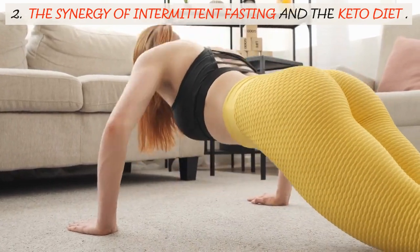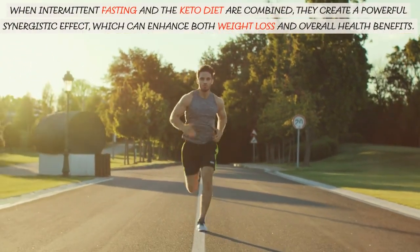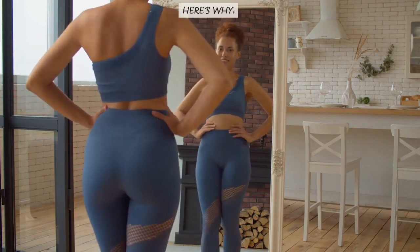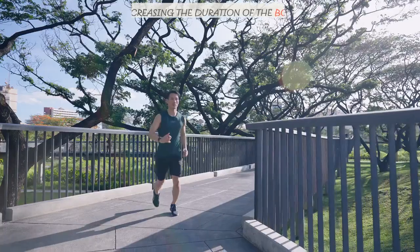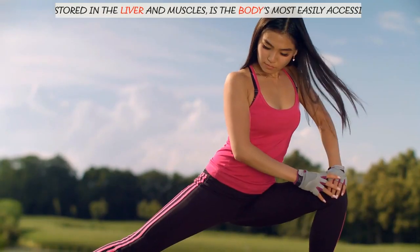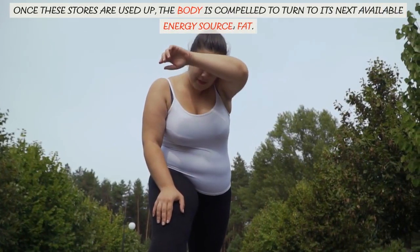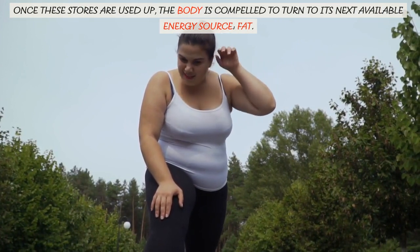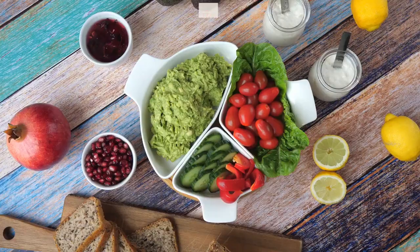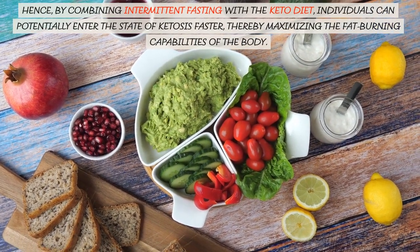When intermittent fasting and the keto diet are combined, they create a powerful synergistic effect, which can enhance both weight loss and overall health benefits. Intermittent fasting, by increasing the duration of the body's natural fasting state, encourages the body to deplete its glycogen stores quicker. Glycogen, stored in the liver and muscles, is the body's most easily accessible source of energy. Once these stores are used up, the body is compelled to turn to its next available energy source — fat. This process of burning fat for energy puts the body into a state of ketosis, which is precisely the goal of the keto diet. Hence, by combining intermittent fasting with a keto diet, individuals can potentially enter the state of ketosis faster, thereby maximizing the fat-burning capabilities of the body.